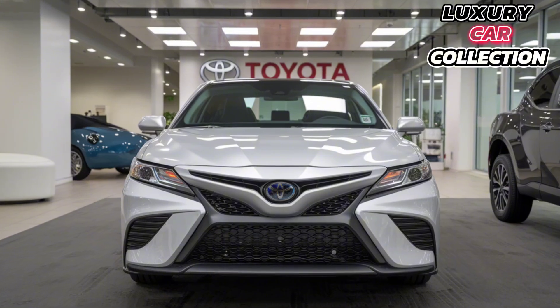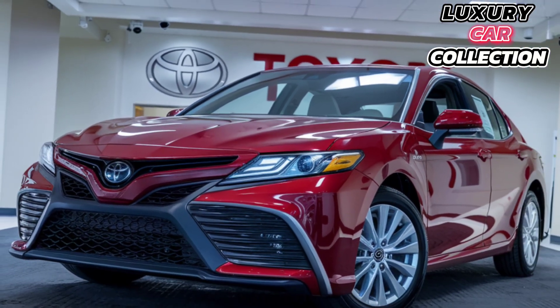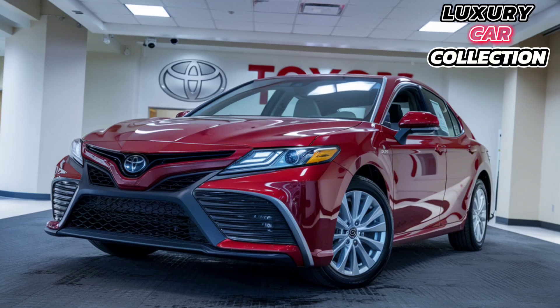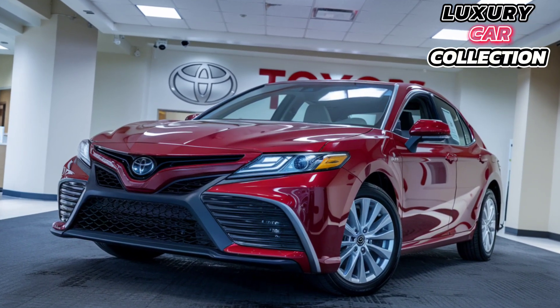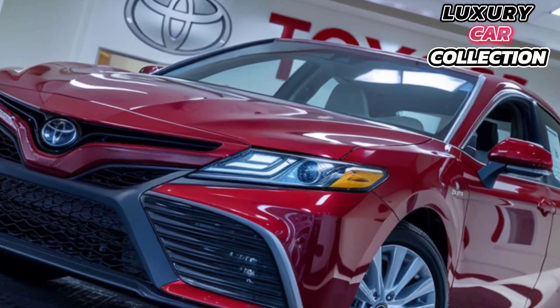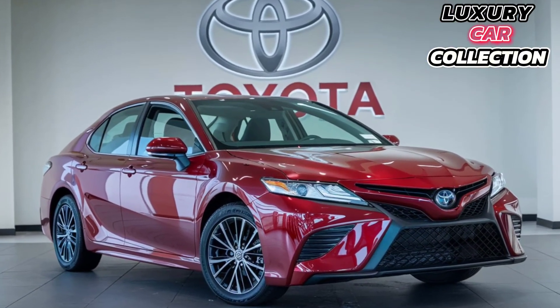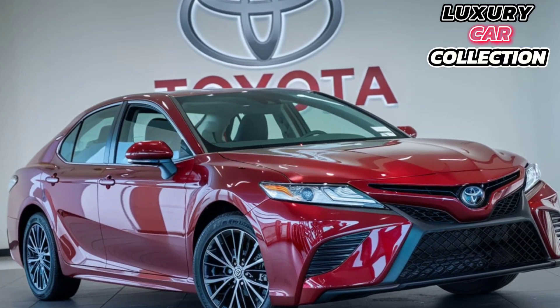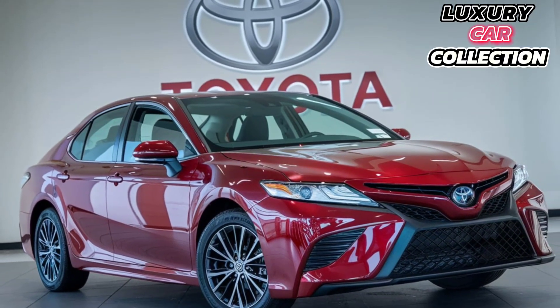Toyota's design team has really stepped up for the 2025 Camry. You've got sharp, aggressive lines running along the sides, a bold front grille, and those sleek LED headlights that give it a sportier vibe. Whether you're going for the sporty TRD model or the more premium XSE, the Camry looks stunning from every angle.